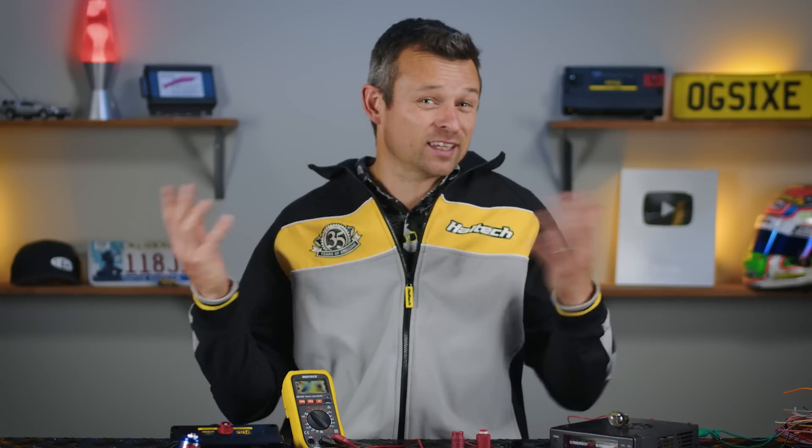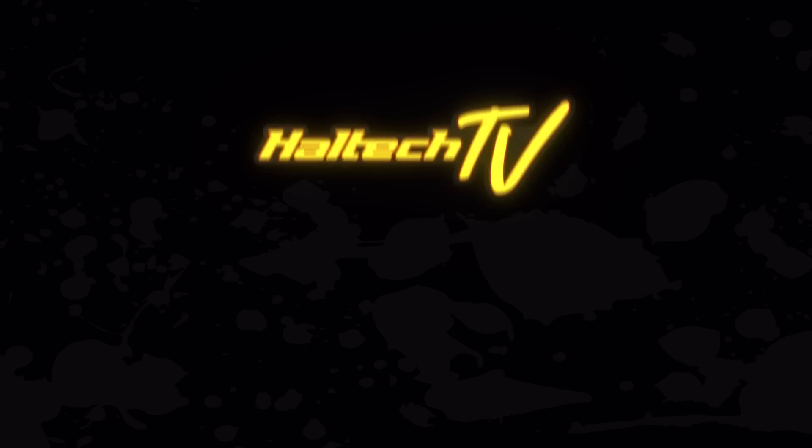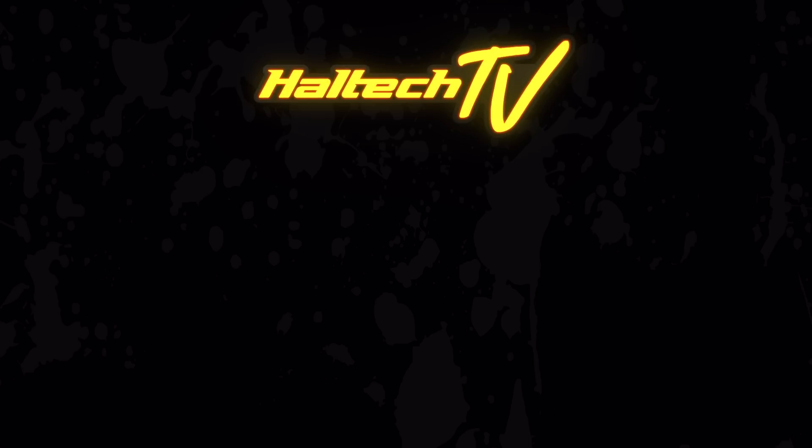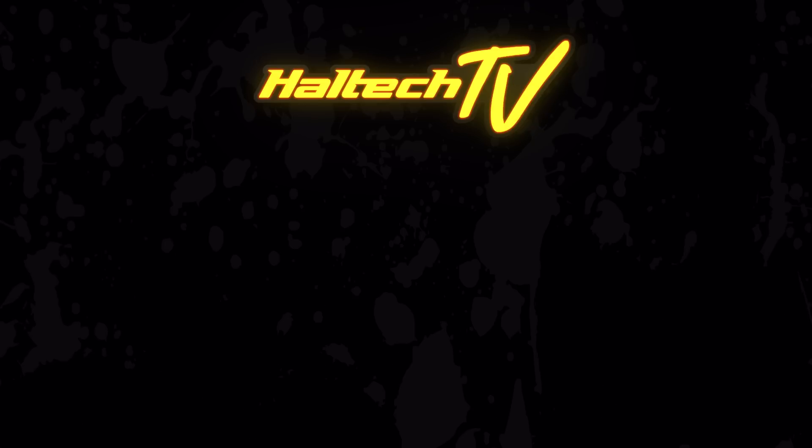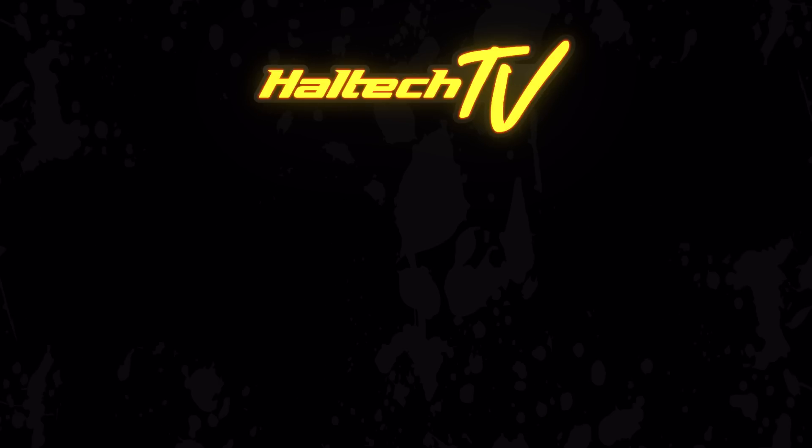That's all we have time for on today's Tech Tuesday. Don't forget to ring the bell, subscribe to the newsletter, or if you want to disagree with anything I've said, put it in the comments down below. I'm Matt from Haltech and I'll see you next Tech Tuesday. If you like this video, smash that like button — we put out a new video every week, sometimes even two, so subscribe to our channel for more awesome content.